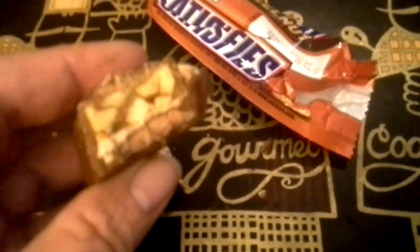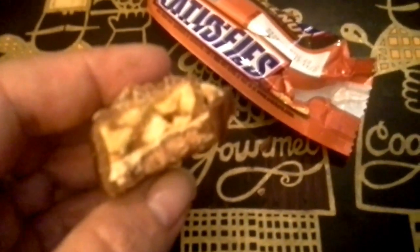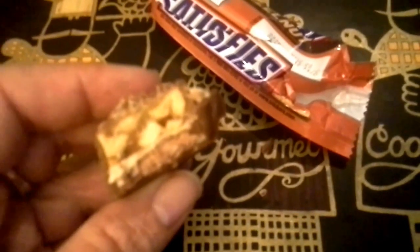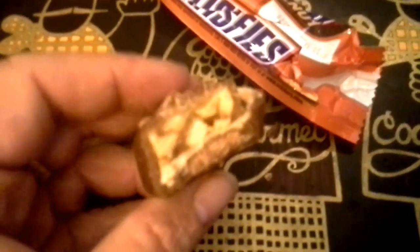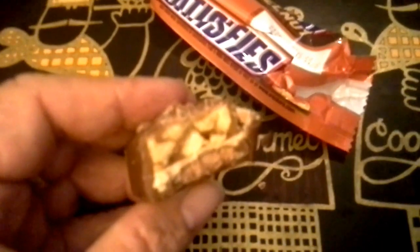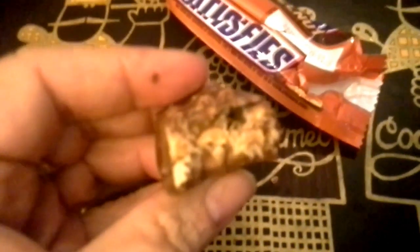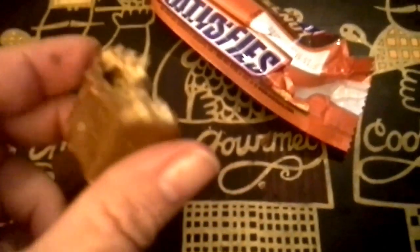It tastes mostly like a normal Snickers, except there is the added flavor of the chopped hazelnuts, which I think actually improves it. Not that I don't love peanuts, but I've always found regular Snickers a bit overly sweet maybe, but this seems to fix that. Let me take another bite. Yeah, I like this.